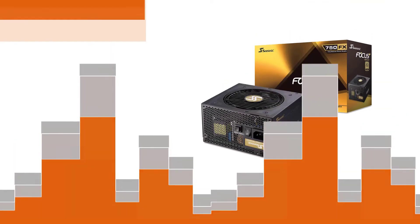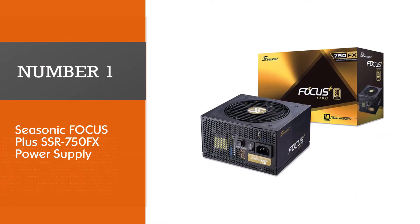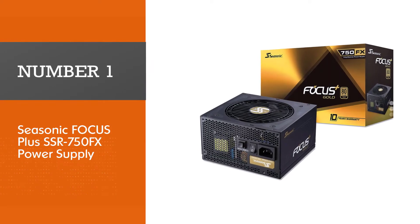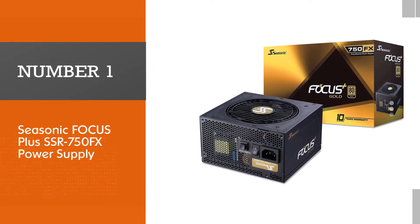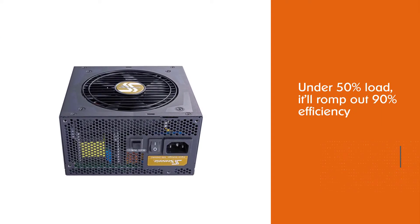Number one, most popular: SeaSonic Focus Plus SSR-750FX power supply. The SeaSonic Focus Plus is one case where a good price meets good performance.